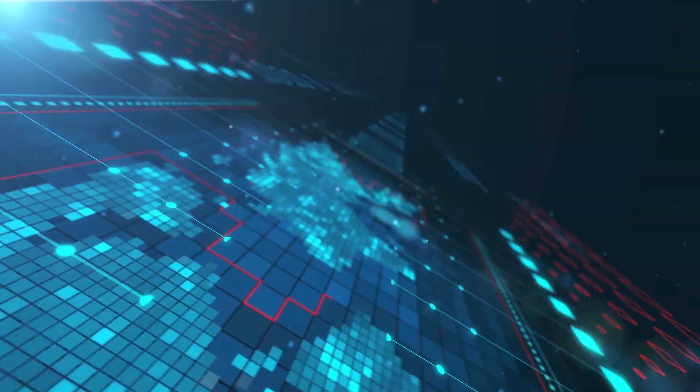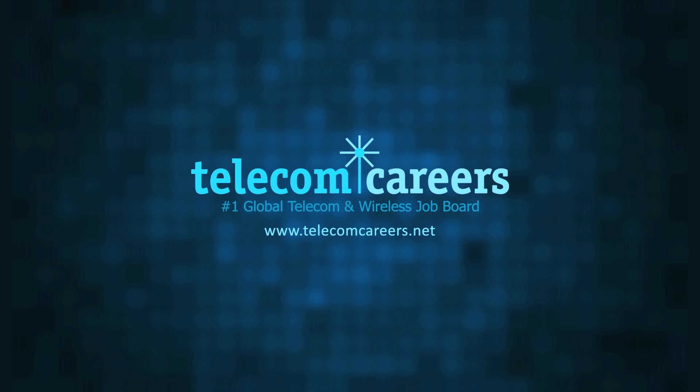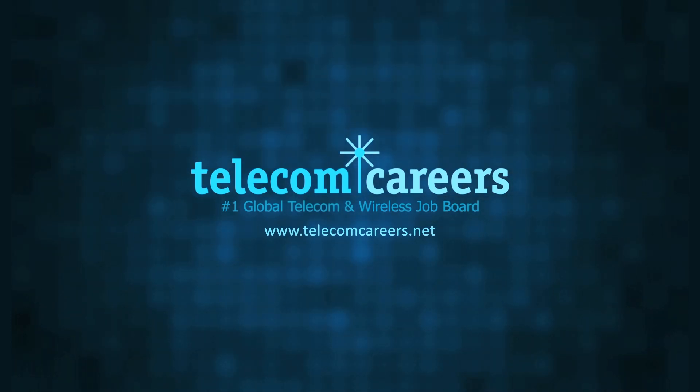Today's episode is brought to you by Telecom Careers, the number one global telecom and wireless job board, TelecomCareers.net.